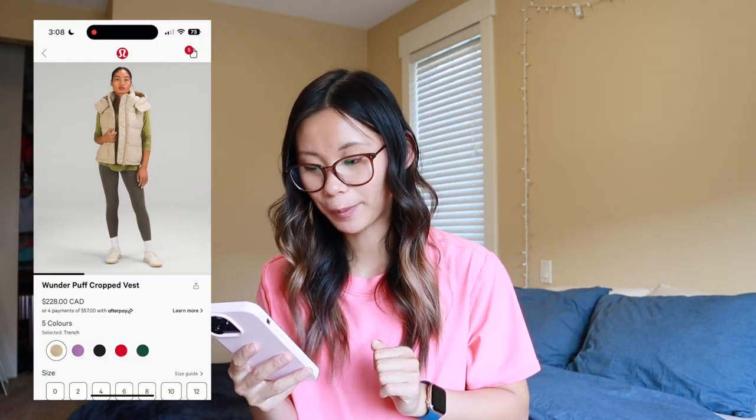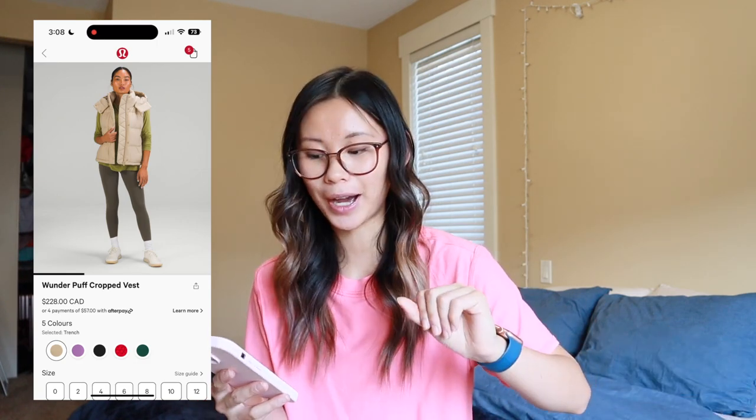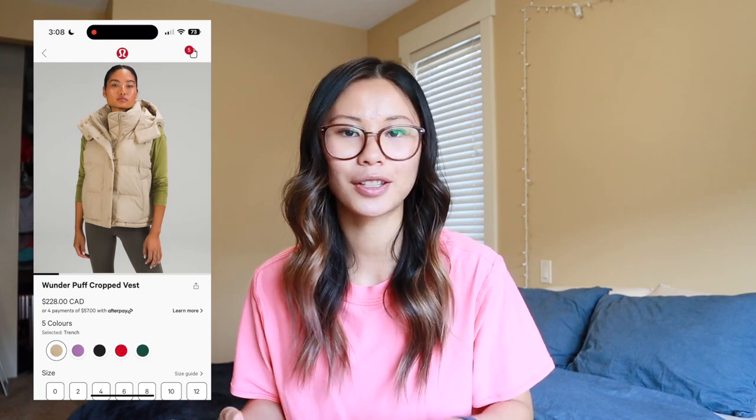Next we have the Wonderpuff cropped vest in a new color, trench. I have the black one — if you saw my haul last week, go check it out. I have been absolutely loving the vest. When it was colder last week I pretty much wore it every single day. It's the perfect cute little fall or spring layering piece. I feel it is worth the price tag since I'll get a lot of wear out of it, especially the black one as a closet staple. The trench is also very, very cute — definitely on my watch list.